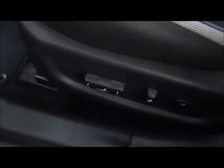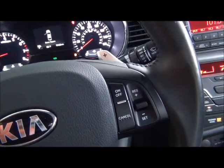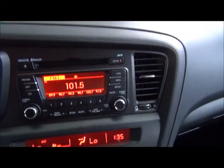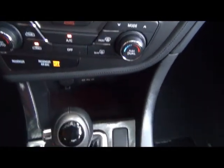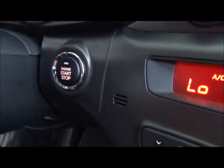speaker in the door, power seats, nice beautiful leather interior, cruise control, audio controls, phone controls. We got 9,760 miles on the clock, AM FM CD, dual climate control, automatic transmission, keyless start.